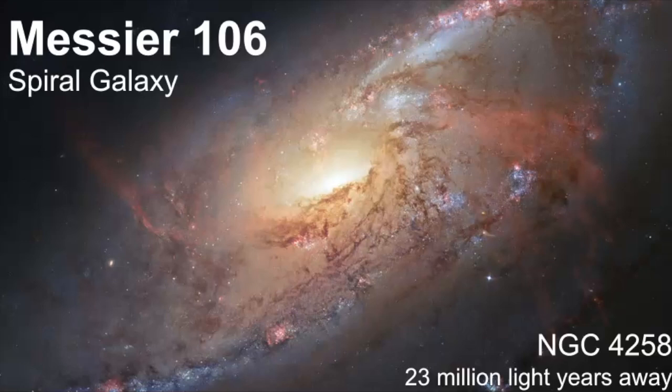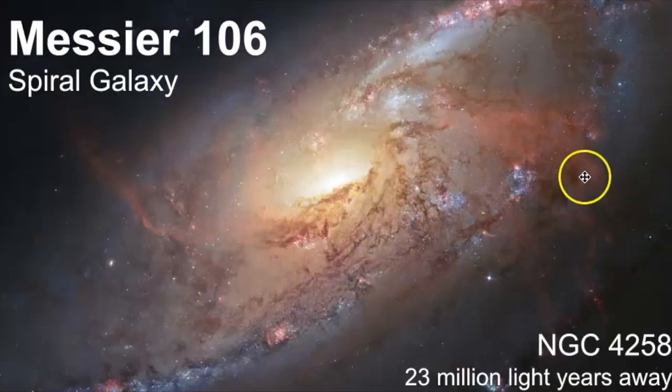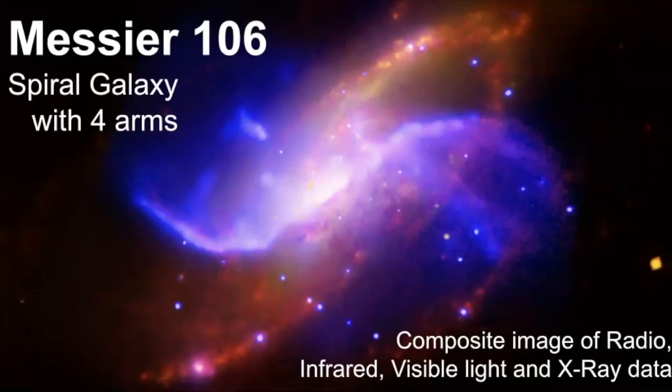Another object within the borders of this constellation is Messier 106, a spiral galaxy. It's interesting because you can see the spiral arms going out in the disk, but there's also something else going on here. Looking at a composite image of radio, infrared, visible light, and X-ray data, it shows you there's more going on with the spiral arms than quite meets the eye. The blue areas are X-rays, the gold is optical light, red is infrared data, and purple is radio. I love this composite image because it gives you an idea — but it's also a mystery — of why we see galaxies like this.